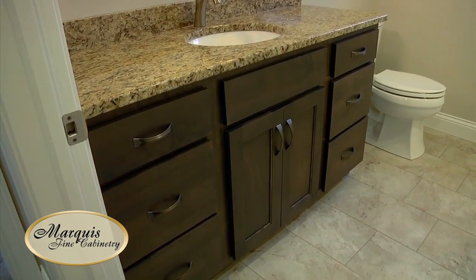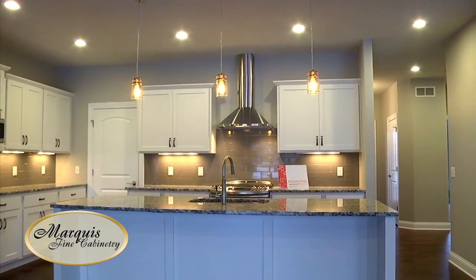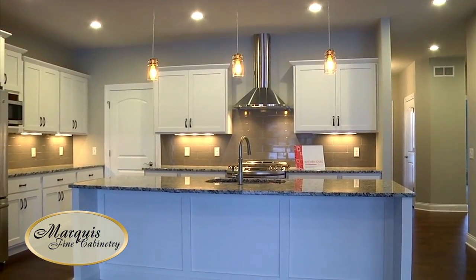They offer some really cool rustic options that people may not be aware of, and the price point has been very attractive to new home builders and homeowners alike.